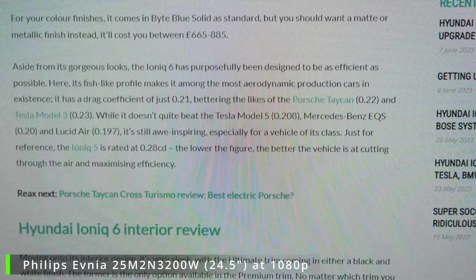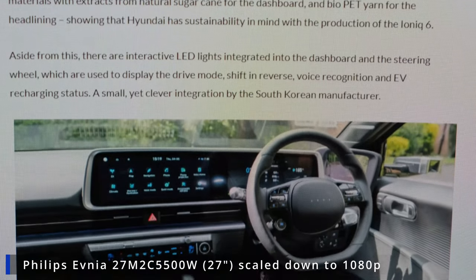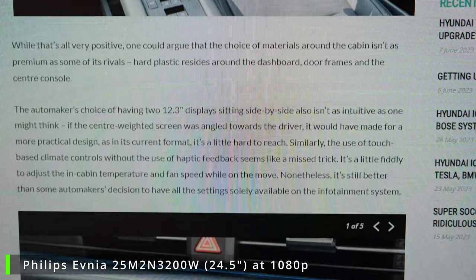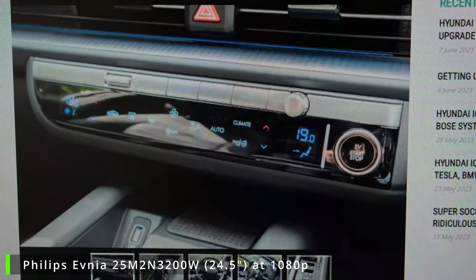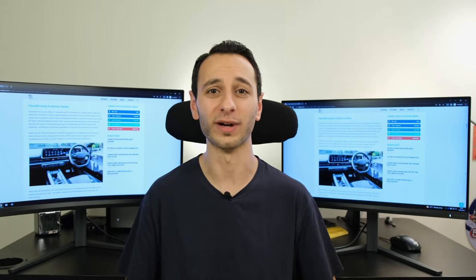So is pixels per inch actually something very important to you? Comparing a 27 inch and a 24.5 inch monitor at the same viewing distance, I found myself gravitating towards the 24.5 inch form factor because the overall text clarity looked better. I'm not sure if my camera was able to properly pick it out, but you'll just have to take my word for it.